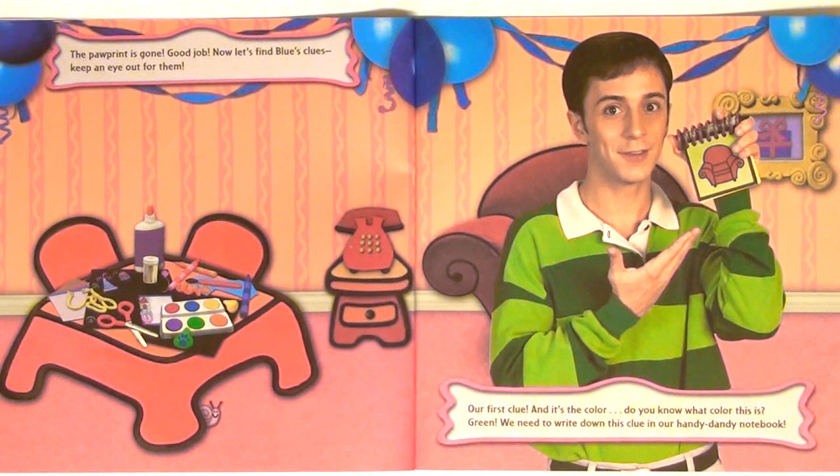Our first clue! And it's the color... do you know what color this is? Green! We need to write down this clue in our handy-dandy notebook.